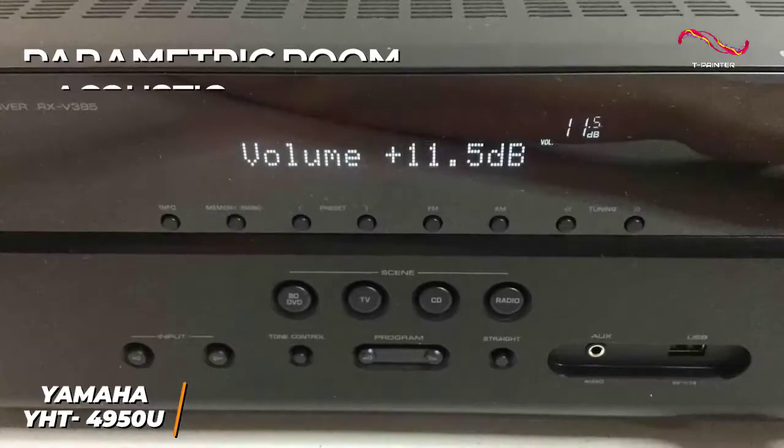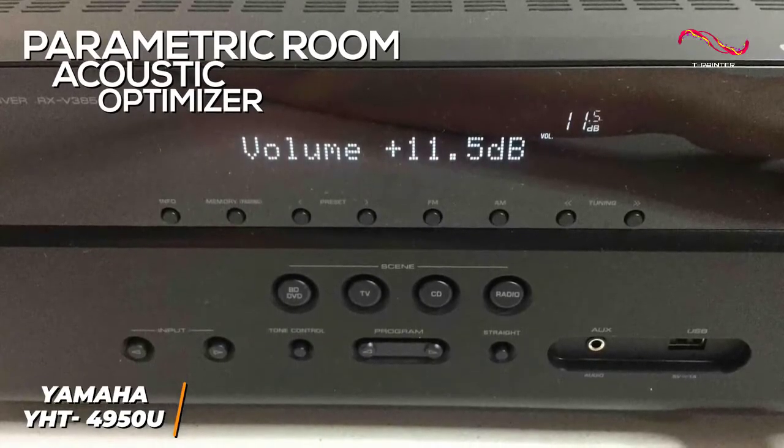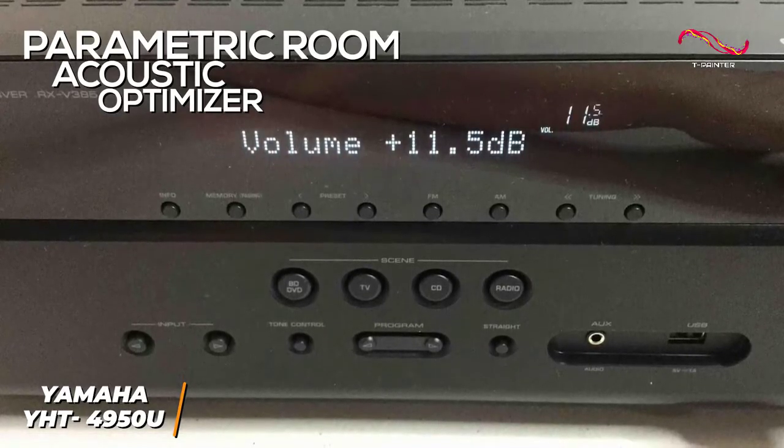It utilizes Yamaha's Parametric Room Acoustic Optimizer to provide an intuitive setup process, and this feature automatically calibrates audio based on your room's size and shape.